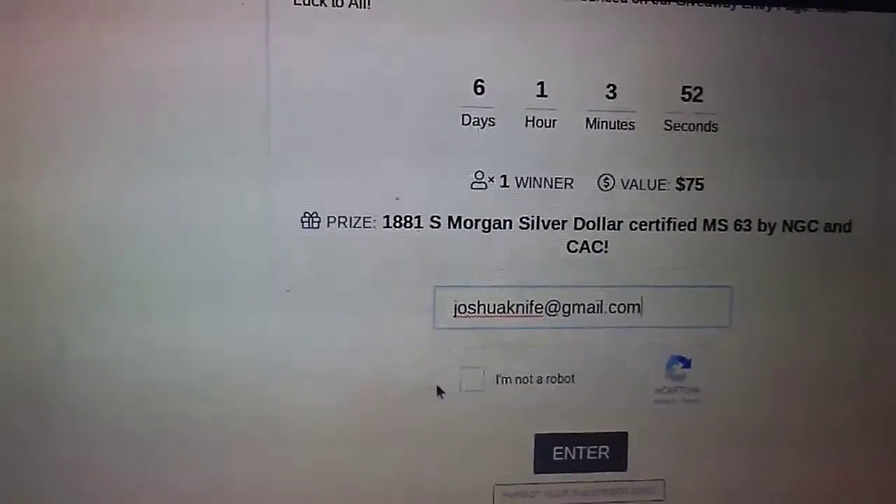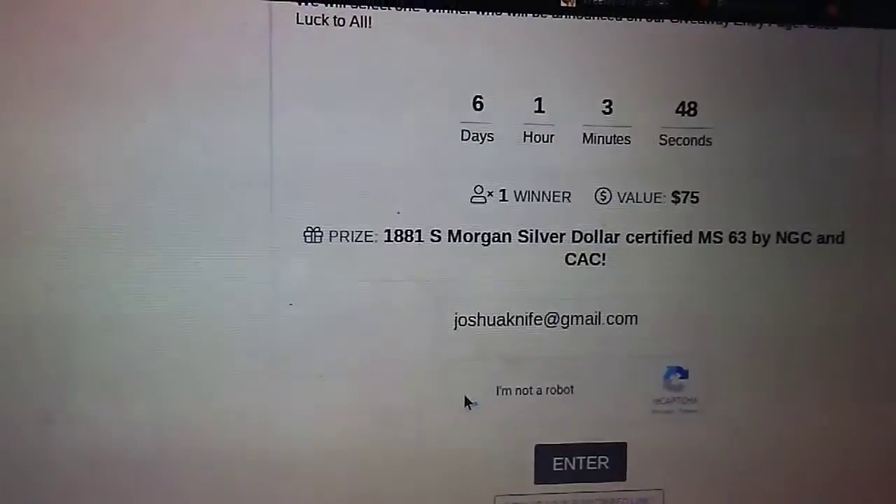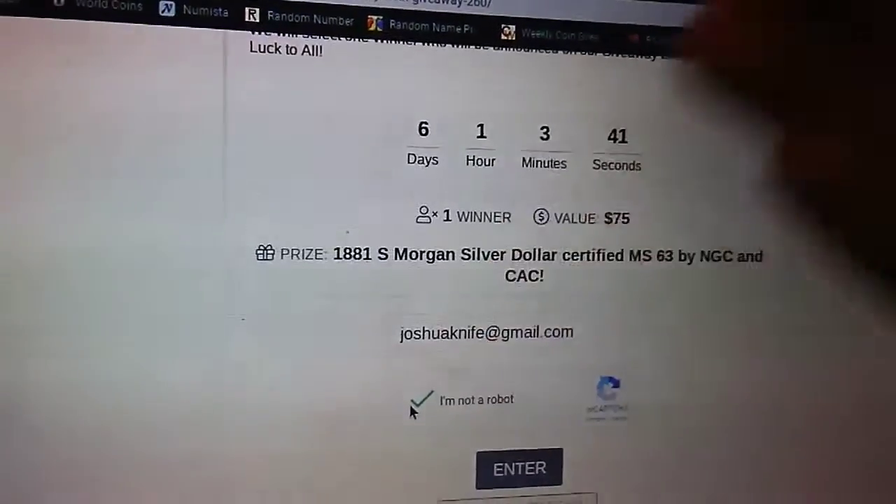This is the first one of 2019, so that is definitely neat. And what better way to start off 2019, even though we're like halfway through it, than by winning a Morgan dollar.